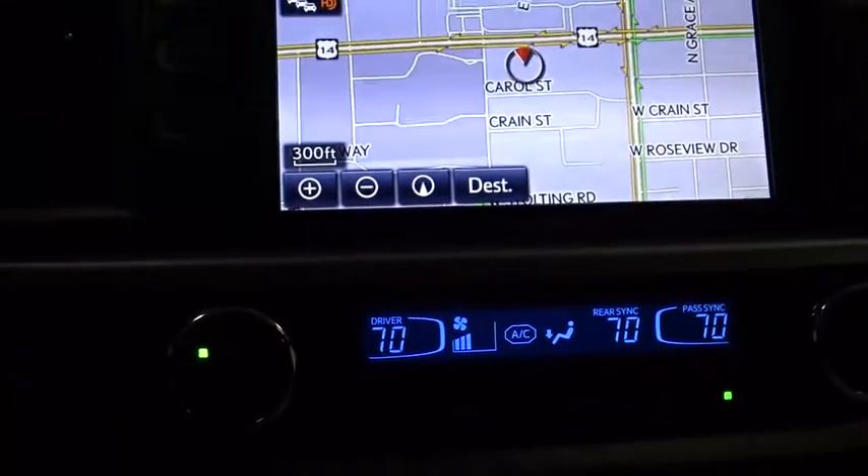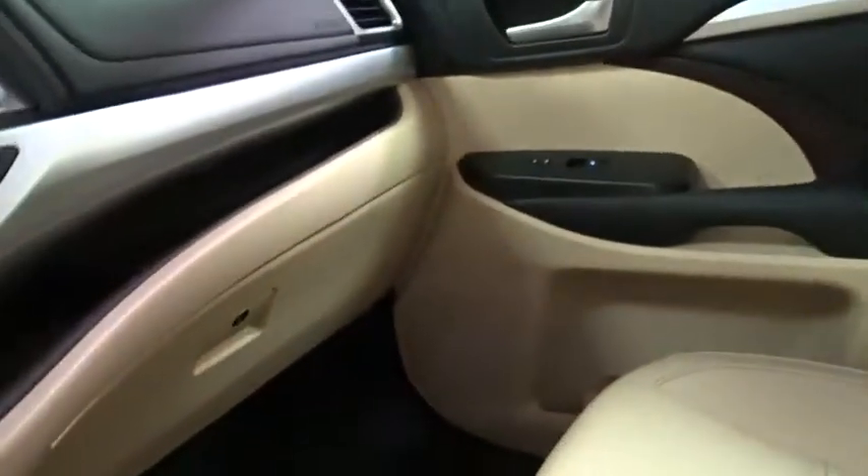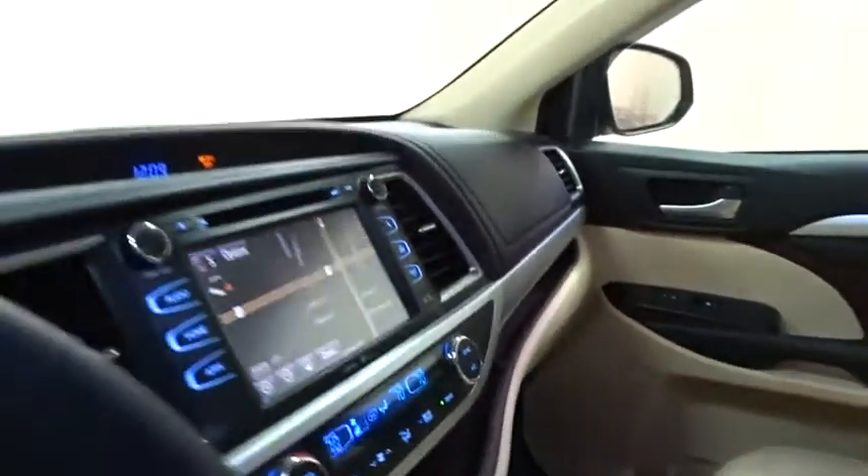Backup camera, leather-wrapped steering wheel, Bluetooth, adjustable steering wheel, power steering, cruise control, keyless start, aluminum wheels, auto-dimming rear-view mirror, four-wheel disc brakes, AM-FM stereo radio.